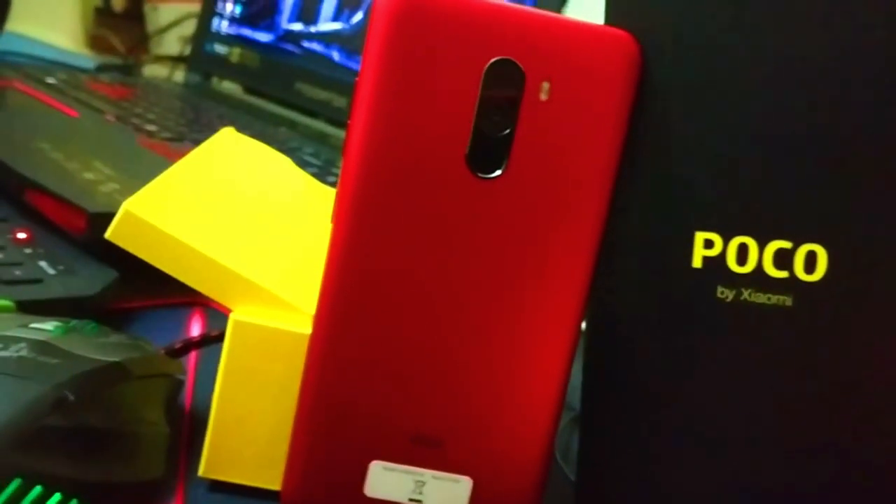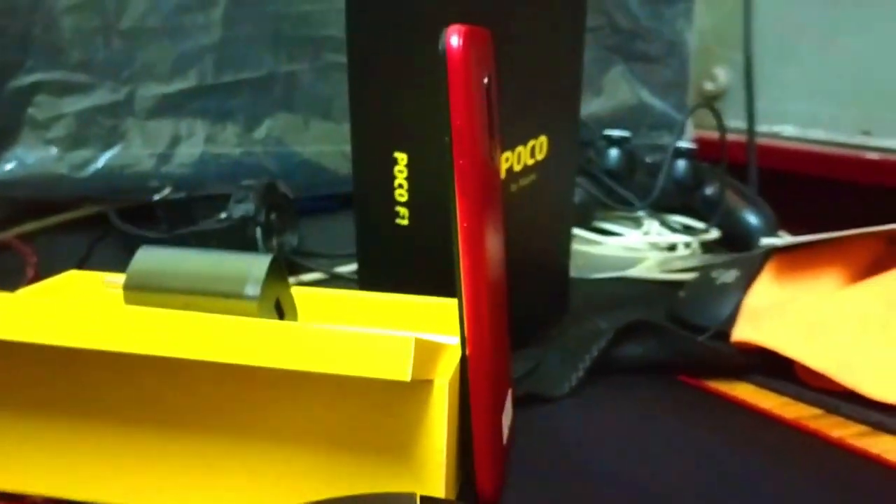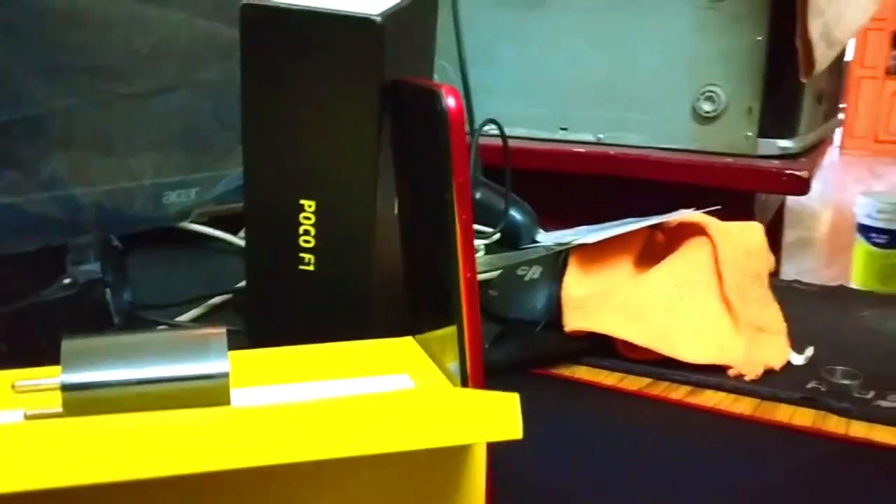Hi, hello! Welcome to GamerStart. In this video we are going to talk about Poco F1 gaming performance and camera performance. Poco F1 has already been unboxed — there is a link in the description of the video.